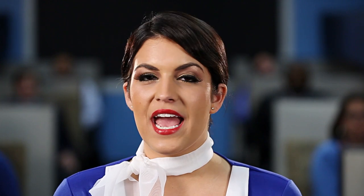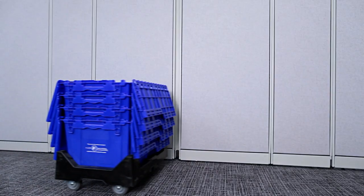Upon arrival at your new destination, unpack your crates starting with the top crate. When empty, place the stacked empty crates on the dolly and roll to the designated staging area closest to you.